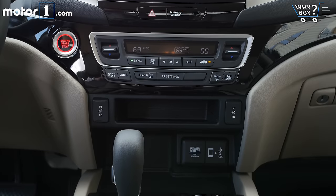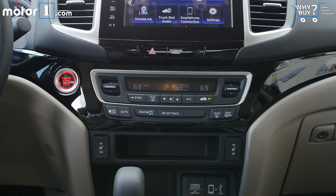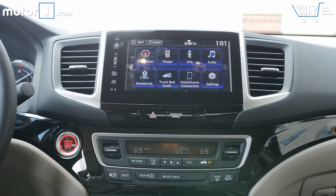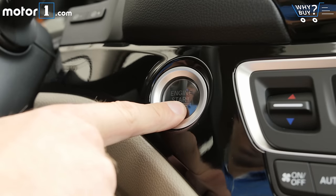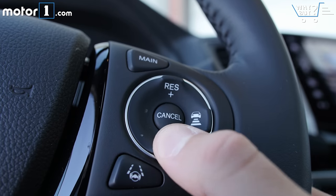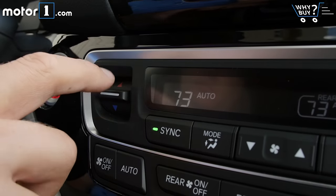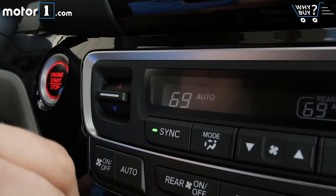Gone are the days of small cheap pickups coming with crank windows and vinyl bench seats. The Ridgeline can be equipped with navigation, LED bed lights, remote start, adaptive cruise with lane keep assist, heated seats, and so many other features — basically if you can get it on other Honda cars, it's offered as an option on the Ridgeline.